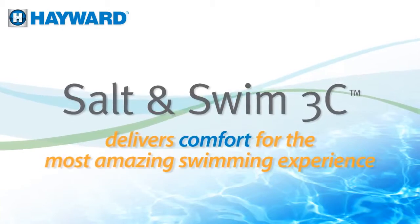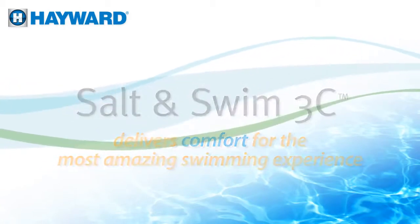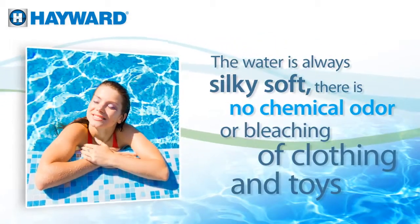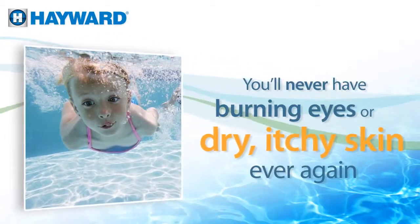Hayward's Salt & Swim 3C delivers comfort for the most amazing swimming experience. The water is always silky soft. There is no chemical odor or bleaching of clothing and toys. And you'll never have burning eyes or dry, itchy skin, ever again.